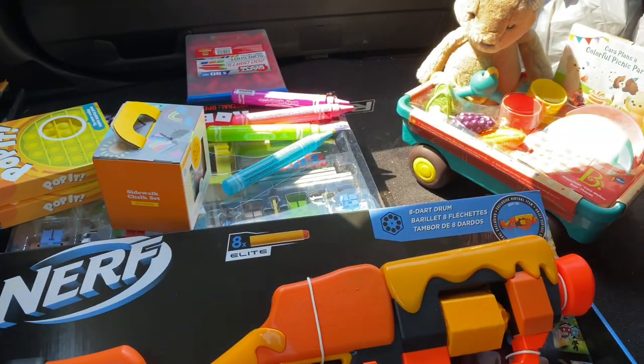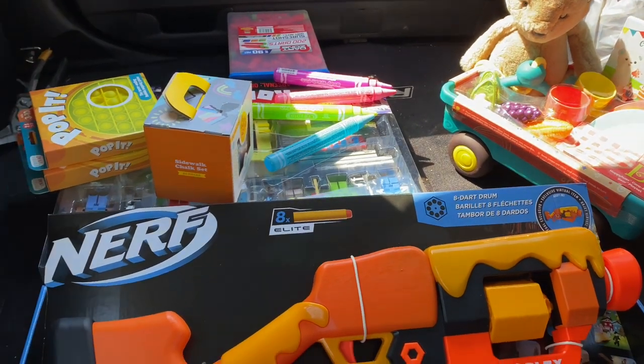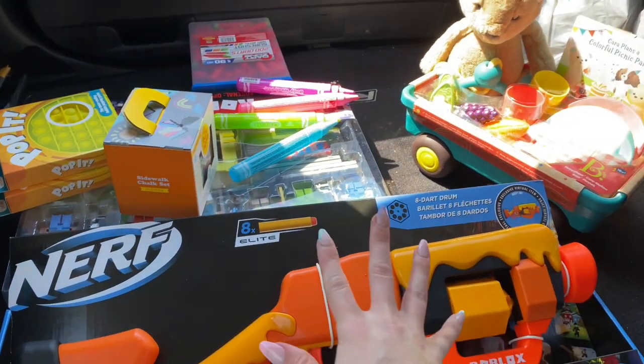I actually finished up my Christmas shopping for all of my nieces and nephews. I ended up only spending $68.03 — that's with tax included — and I now have gifts for three of my nieces and nephews for Christmas and birthdays. I still have one left — the baby — which is a little more difficult to pre-buy for. Let me take you to my trunk where it's all going to be and show you guys the haul.